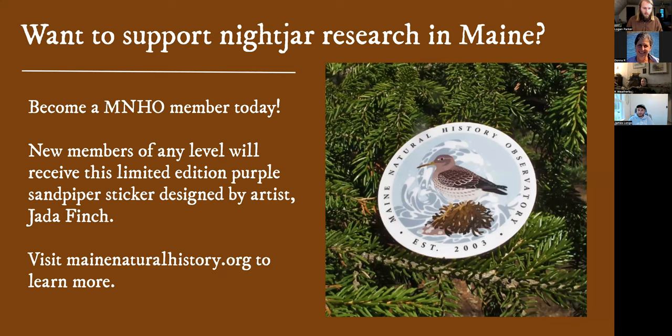If you're not sure if you want to commit to taking on a route this year, but you want to support the project in another way, you could become a member of the Maine Natural History Observatory. We recently started memberships, and there are a number of wonderful perks to being a member. Right now if you join, you get one of these limited edition purple sandpiper stickers designed by Jada Finch, a Maine artist. There's more information about membership at maenenaturalhistory.org. With that, I will switch over to questions.